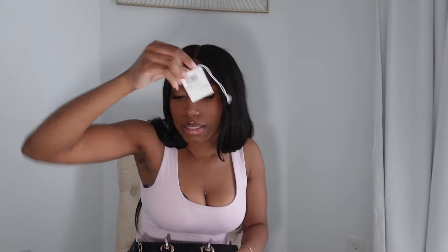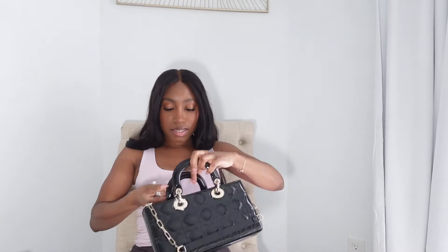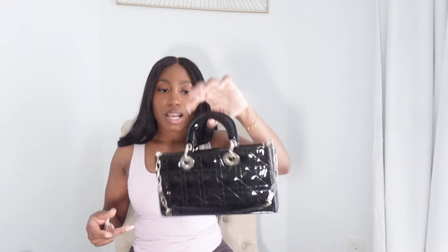This bag will run you a good $5,100 US dollars without tax. It's the Lady D-Joy in lambskin. There's the price. The bag is giving — so cute. I had them unwrap it and everything for me so I could wear it around the store and see how I liked it. So this is the first purchase, and remember it's $5,100 before tax.